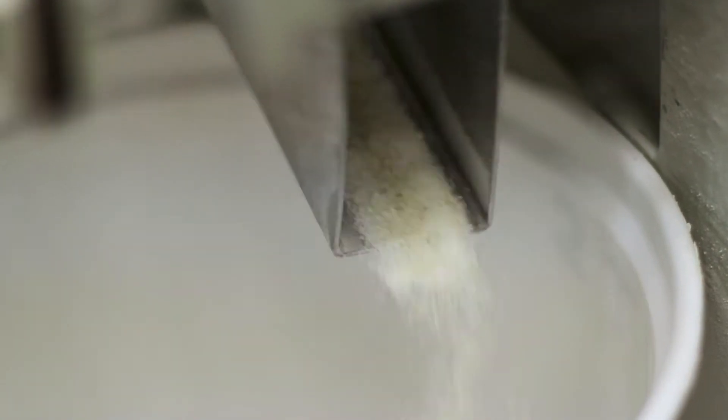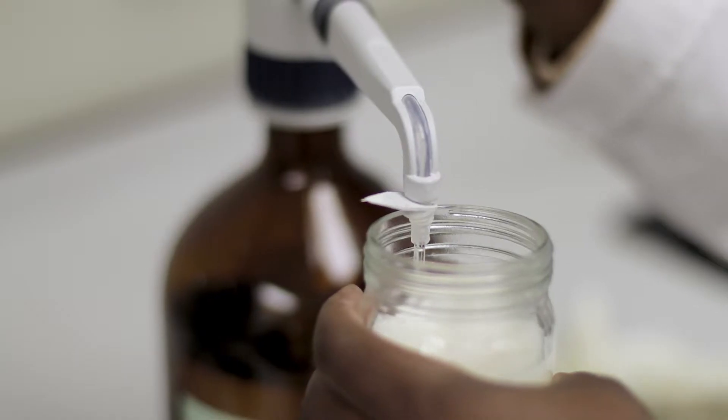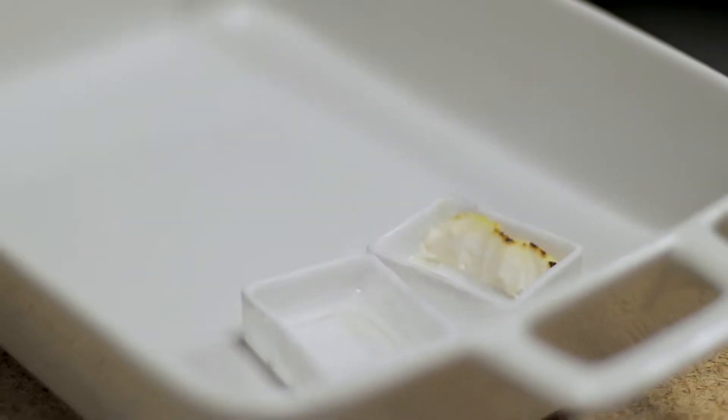The chemistry laboratory specialises in analyses such as moisture, protein, colour, RVA, ash, starch, starch damage, fibre, fat and falling number.